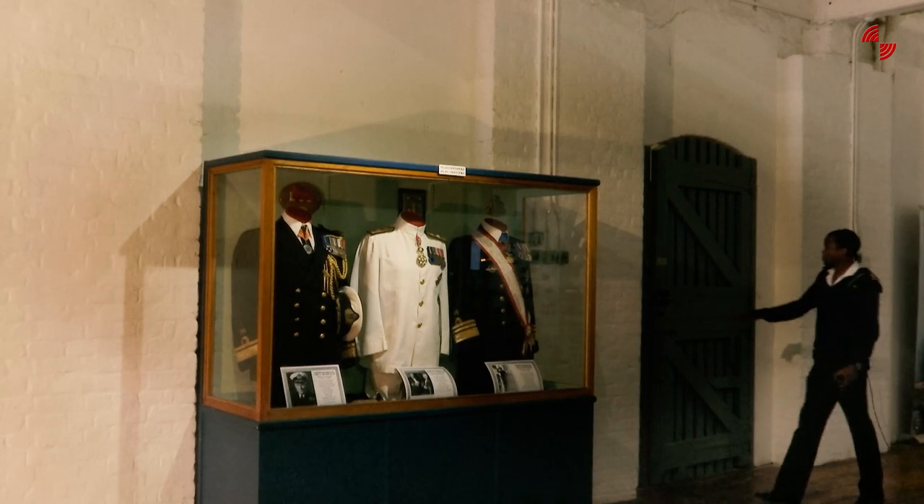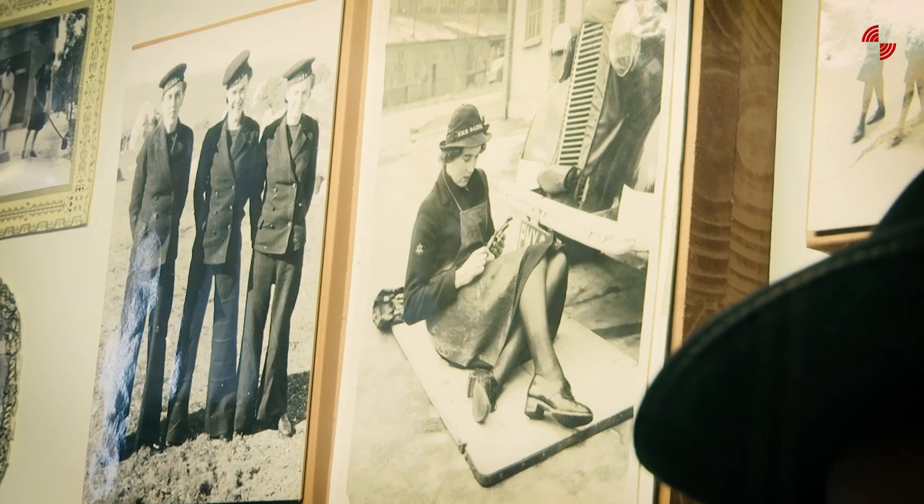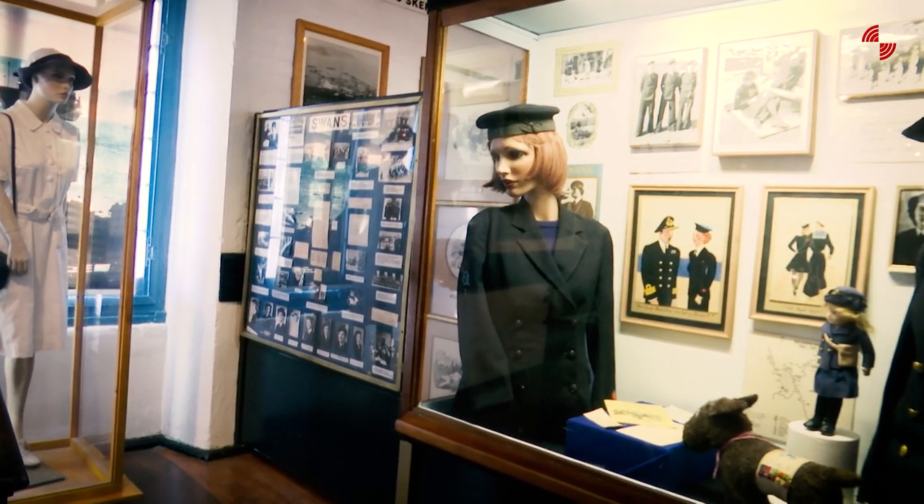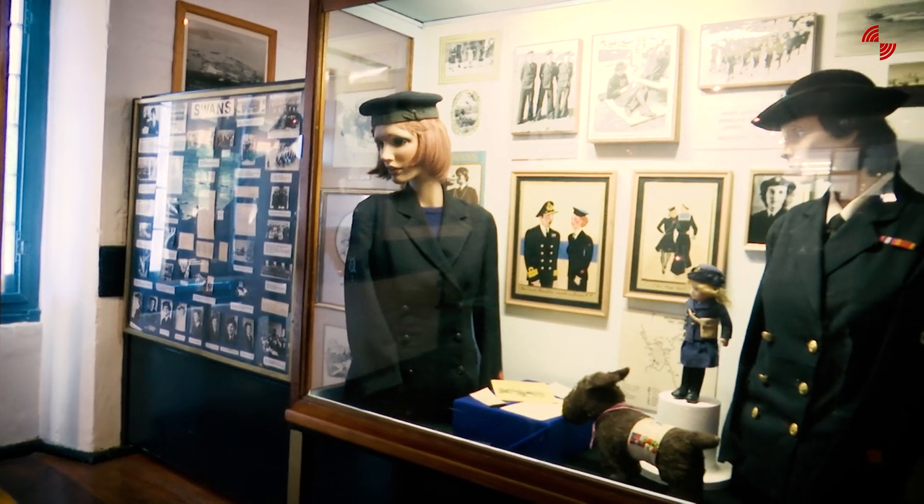During our research, we found that although it was small, there were some instances of transformation before 1994. That's why we also tell the story of Coloured servicemen in the Navy who joined in the 1960s — and even before that, during the Second World War. We also tell the story of how women joined the permanent force in the 1970s for the first time, and how they evolved in terms of more responsibilities being given to them.